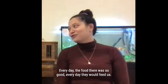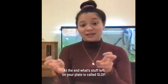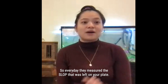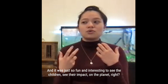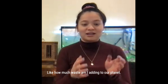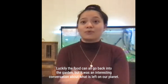We also talked about food waste, which I thought was really interesting. The food there was great, and you could have as much as you'd like — but they ask that you only take what you'll eat. Whatever is left on your plate is called 'slop,' and every day they measured the slop left after each meal. We tried to have as little slop as possible. It was fun and meaningful to see the children recognize their impact on the planet — how much waste are we adding? Luckily, the food can all go back into the garden.